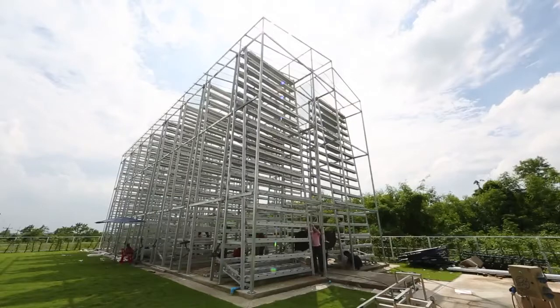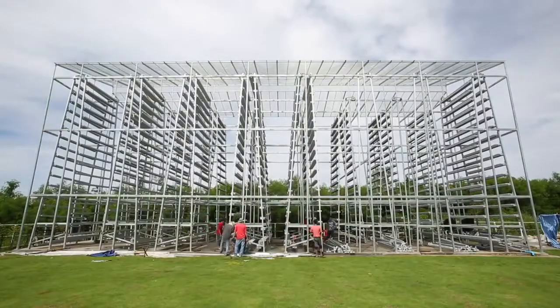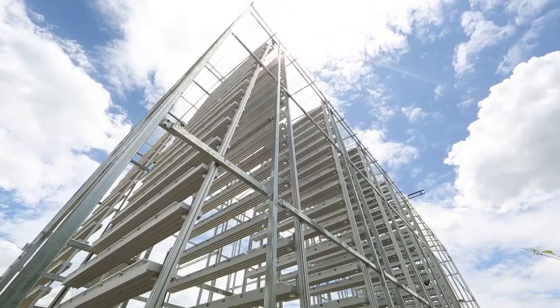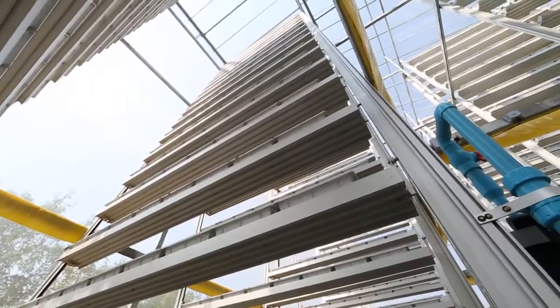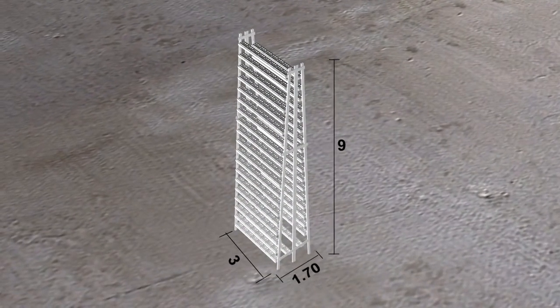In the initial phase of this vertical farming pilot project, a greenhouse was built containing 16 towers fitted with equipment for growing vegetables. The equipment of each tower consists of two sections. The first section is the structure of the tower, made of aluminum, with a height of 9 meters, a length of 3 meters, and a width of 1.70 meters.